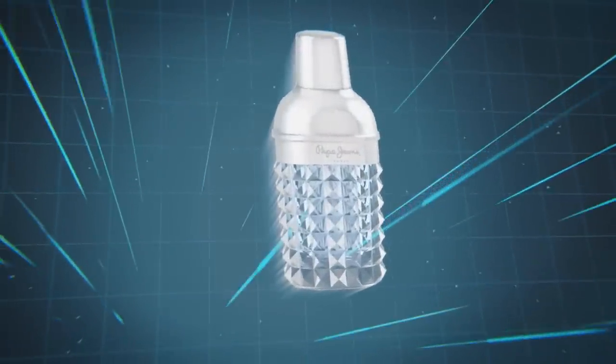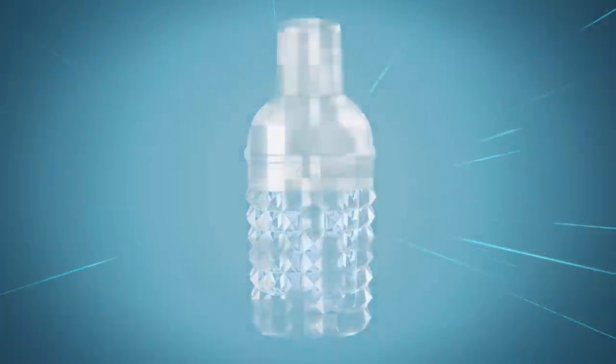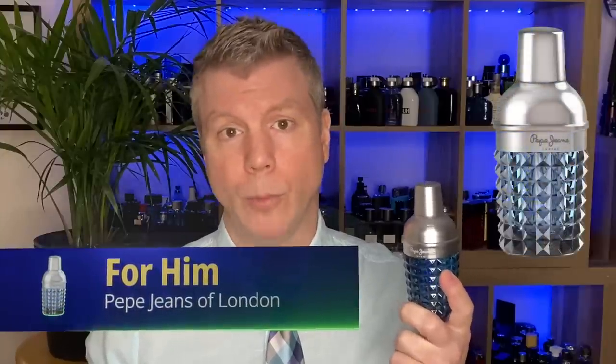Coming in at number five is a fragrance from the House of Pepe Jeans, London. It's got some really cool notes and a neat presentation — it's a shaker bottle, a nod to the casual style of Pepe Jeans. It opens with bergamot, mandarin orange, and pineapple for a nice infusion of juicy fruits. You've got French lavender and nutmeg in the heart, resting on a base of amber, woods, vanilla, and coffee absolute. You don't really catch that coffee absolute until it dries down, and it's just a really nice mellow addition that makes it a fantastic casual scent.